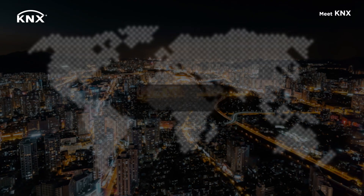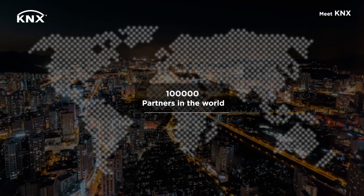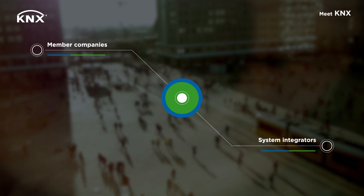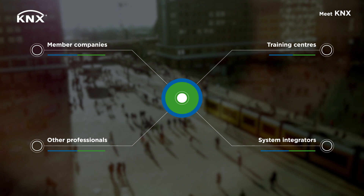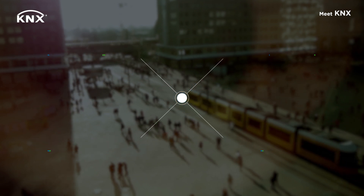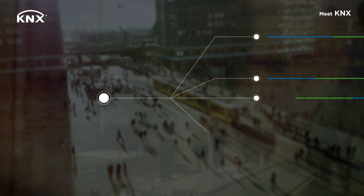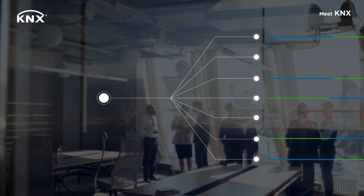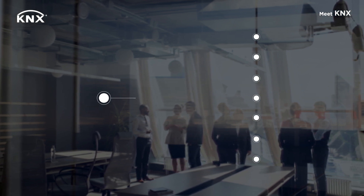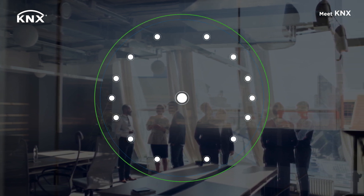With KNX, you don't stand on your own. You become part of a big community of system integrators, member companies, training centers, and other professionals. We will help you to improve your business. You can get in touch with installers like yourself, not only to discuss about the use of our technology, but also about sales and how to market yourself to attract more clients. They all face the same problems as you do, and by exchanging experiences, everybody wins.